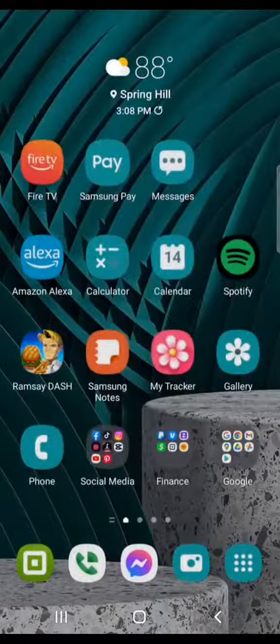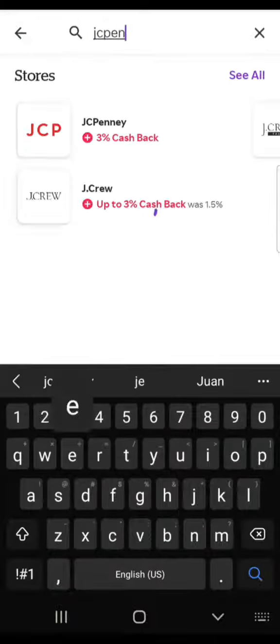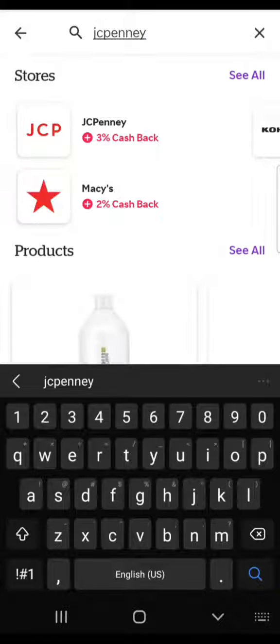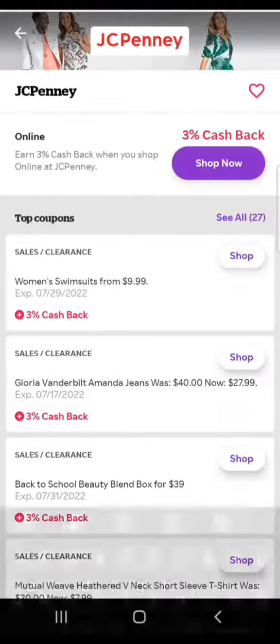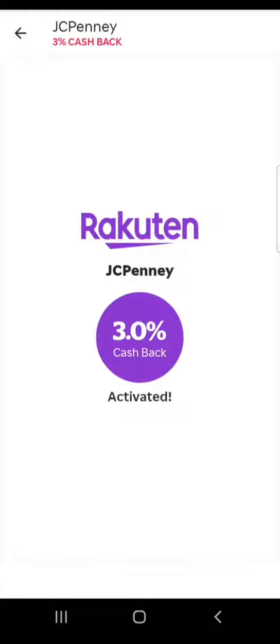Now we're going to head over to Rakuten, which is another cash back app. Rakuten has also partnered with a number of different merchants to bring you cash back savings. I typed in JCPenney and you can see they're offering 3% cash back. We're going to hit that purple Shop Now button to activate the 3% cash back.